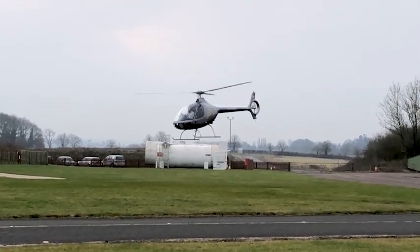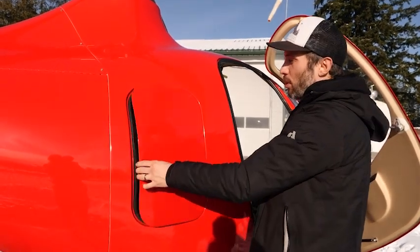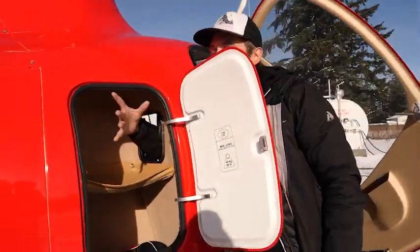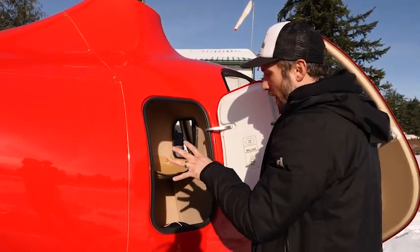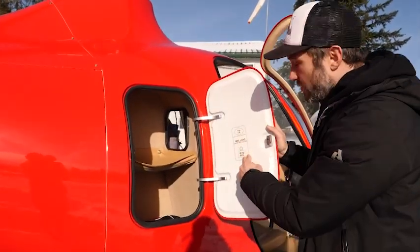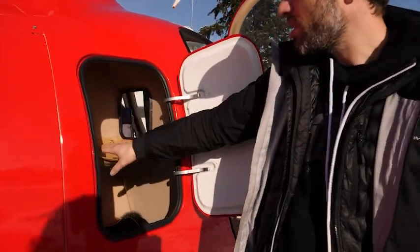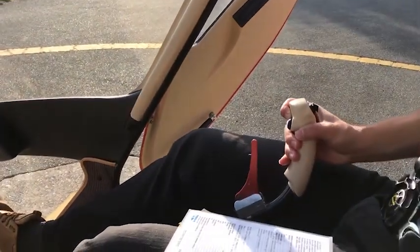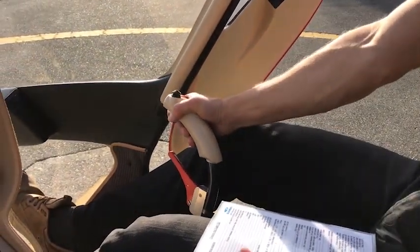Even though this helicopter hasn't been around a long time, I would still say it's very safe. Some other cool features: there is a small cargo compartment behind the two passengers, which isn't big enough for much, but on a helicopter this small it's actually pretty amazing to see. This helicopter also by far has the nicest looking interior, which is again why I would consider it the Cadillac of the helicopters on this list.